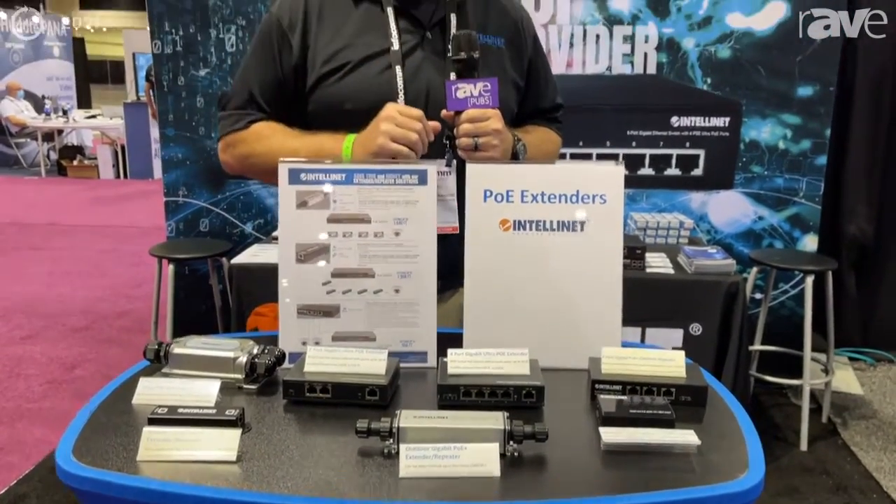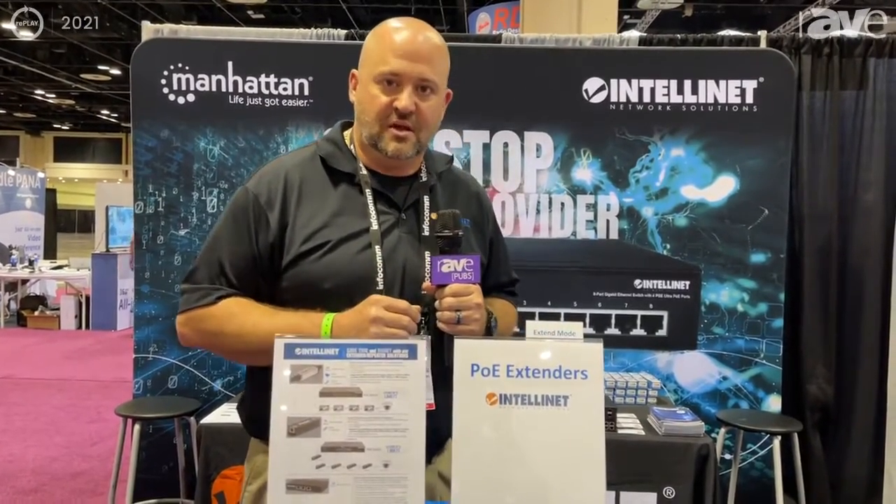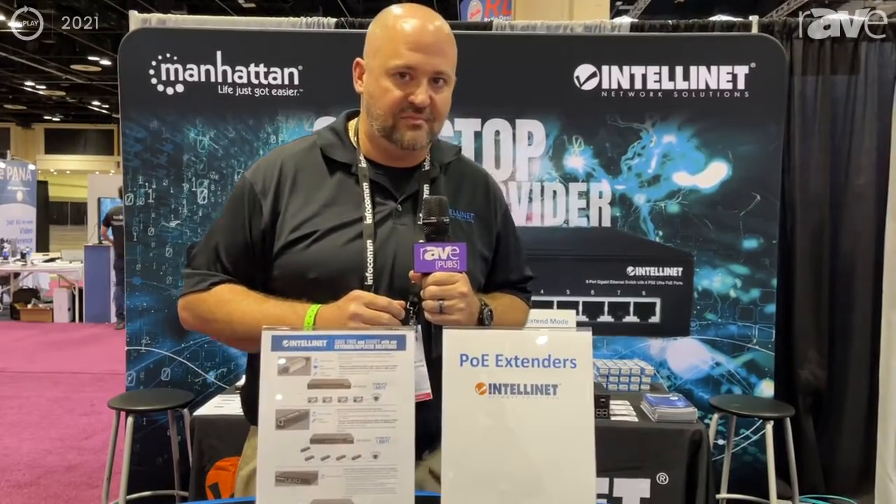These are just some of the solutions we have here at IntelliNet Network Solutions. If you want more information, please visit www.IntelliNetNetworkSolutions.com. Thank you.